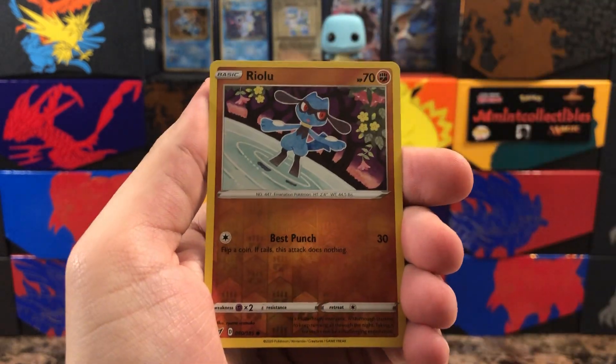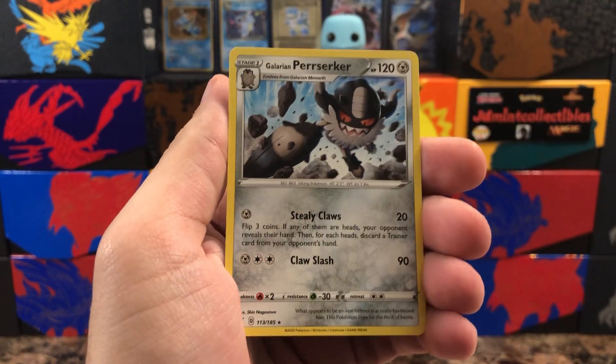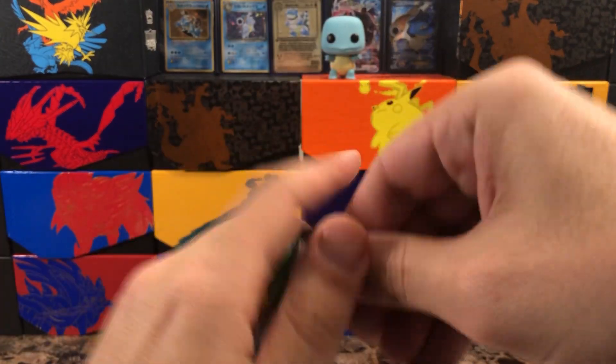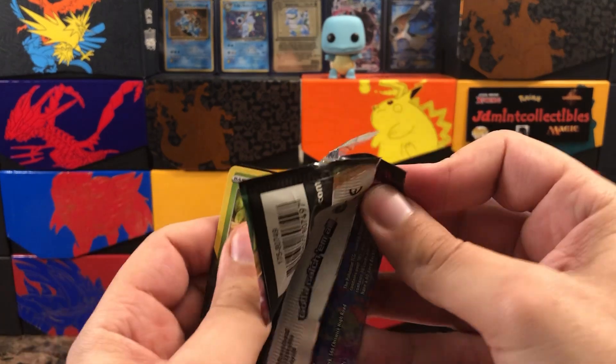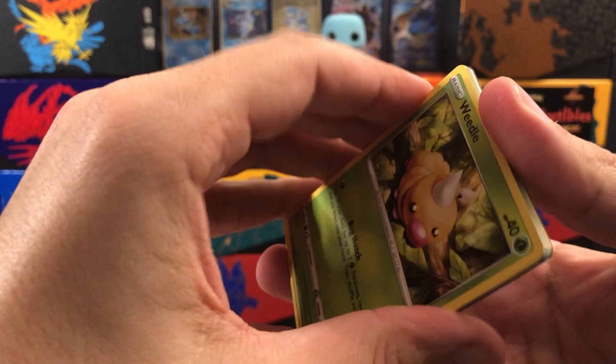I'm trying to get my hands on Japanese products but that stuff just takes time to come in. Riolu has the reverse and behind that a Perrserker. Nothing too crazy so far — we did get that Orbeetle which is good because that's one that was missing, and it is ultra rare so I'll gladly take it.